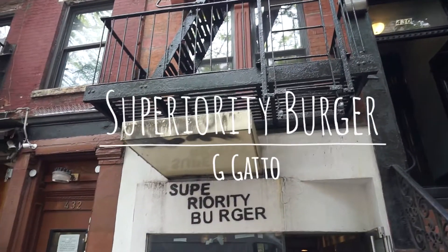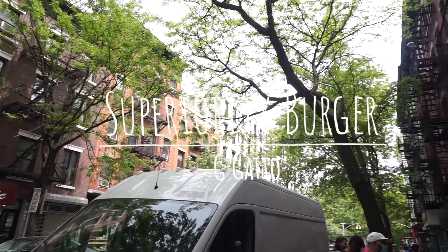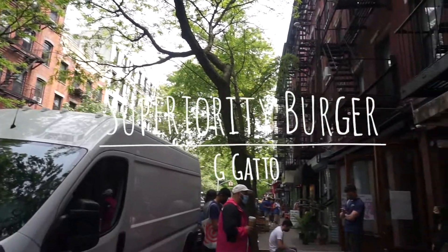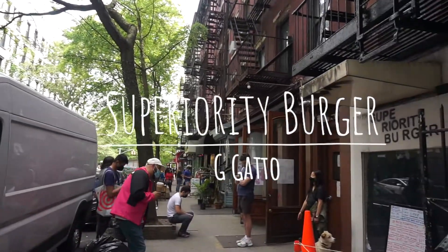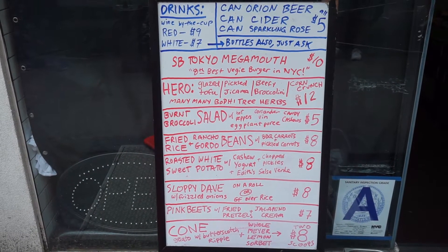Hello and welcome back to my channel. This video is from when I went to Superiority Burger in New York City. The restaurant information and what I ate is all listed down below. Before I get started, don't forget to subscribe to my channel and give this video a thumbs up so that my channel can keep on growing. Enjoy!